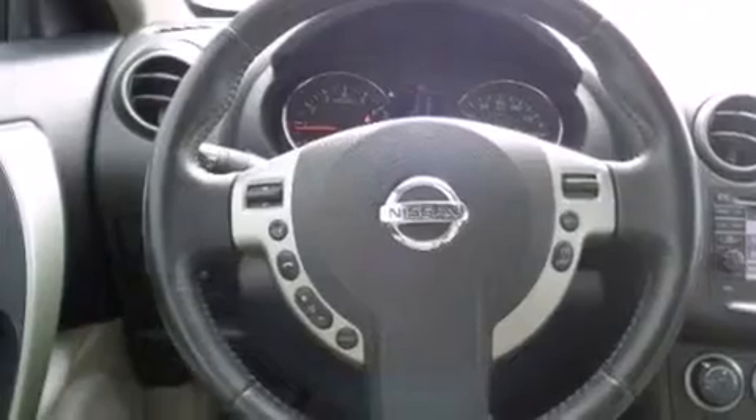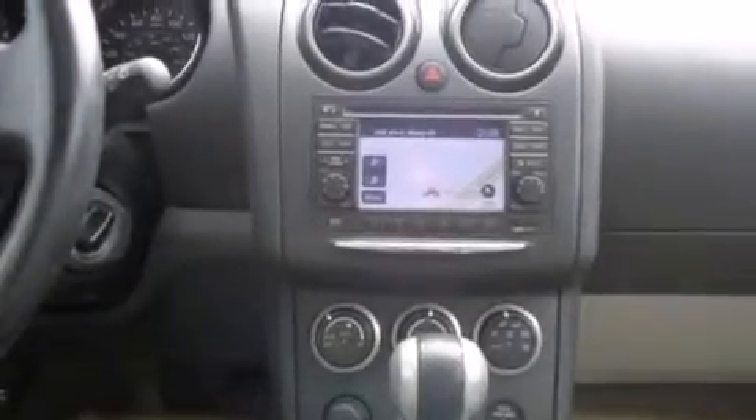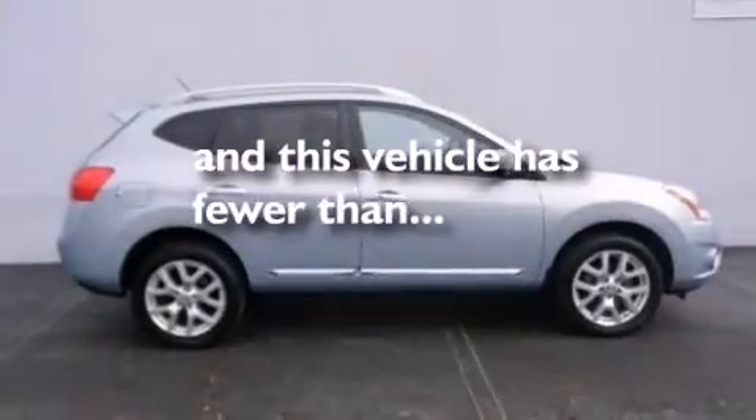Also included are front side impact airbags, an auto-dimming rear view mirror, a rear window defroster, a keyless entry system, and this vehicle has less than 54,000 miles.